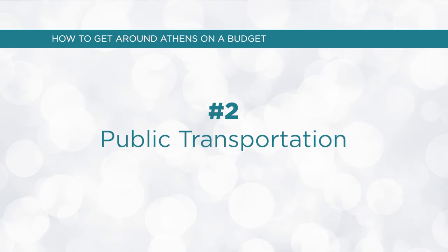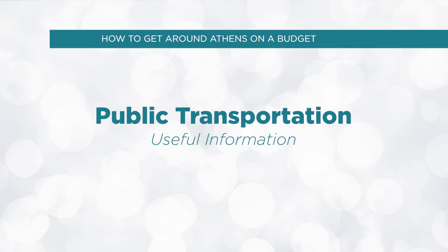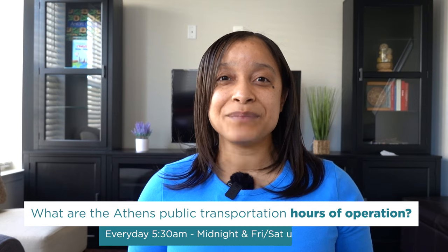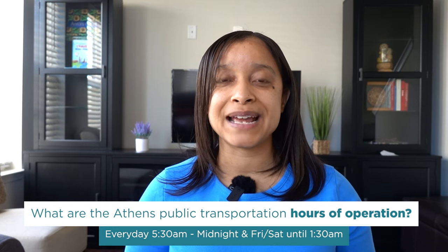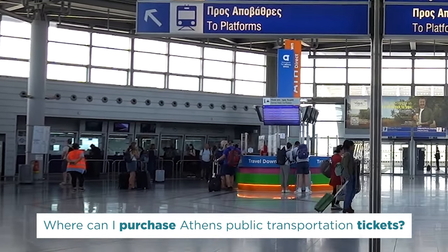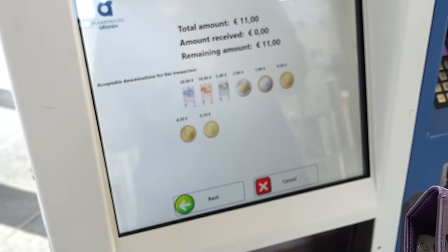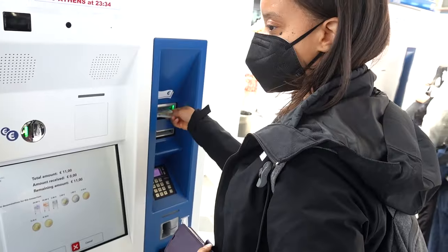In addition to walking, you can also take public transportation. Public transportation in Athens is easy to use and reliable. If you're looking to get around on a budget, it's an efficient way to cover a lot of ground for a small price. Generally, all forms of public transportation operate every day from 5:30 a.m. to midnight, and on Fridays and Saturdays until about 1:30 a.m. You can buy tickets at metro station counters, select bus stations, or via automatic vending machines. Credit card and cash up to 20 euros are accepted.